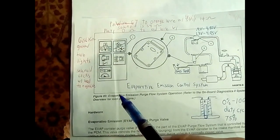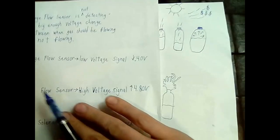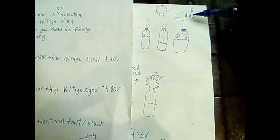If you have one of these codes, it means you're having a problem with your evaporative emissions purge flow system. What happens is when gasoline gets hot, the gasoline will evaporate away — that's your money floating away that could have been used to power your vehicle.